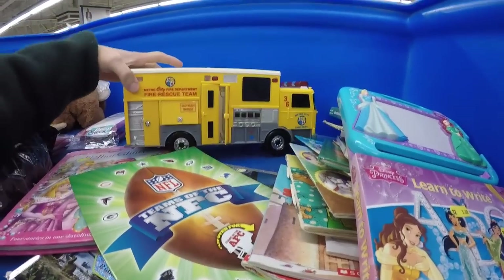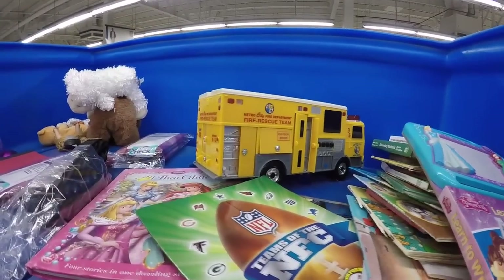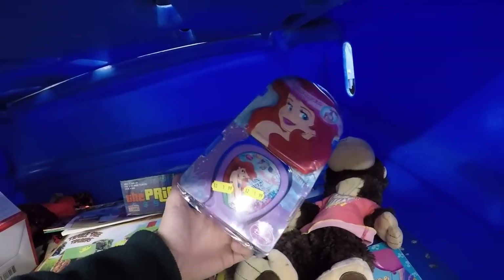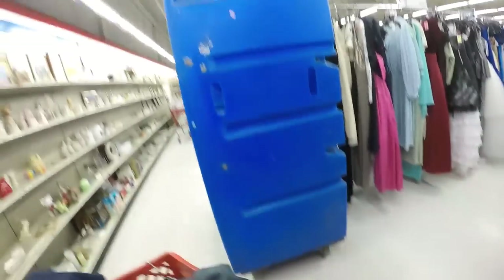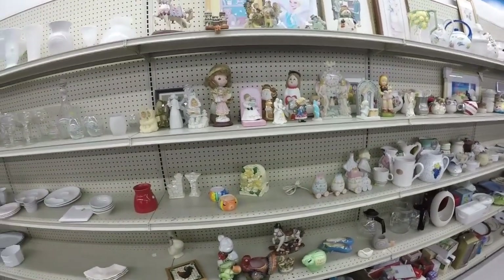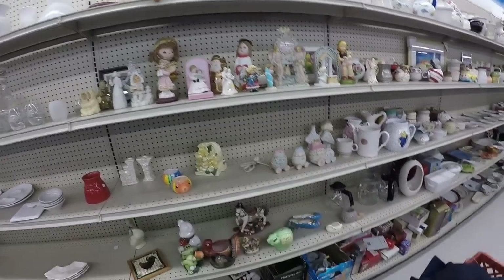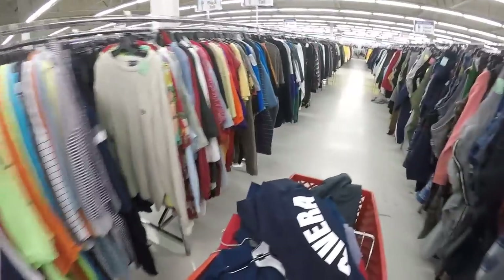The bric-a-brac is looking a little bare. Sometimes these old toys — this one's actually a new one — can get some weird money. There are a couple of board games, a lot of knick-knacks, figurines and stuff. I picked up a bunch of clothes but nothing really too great.